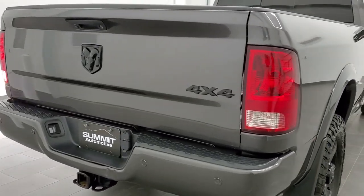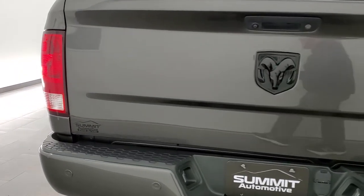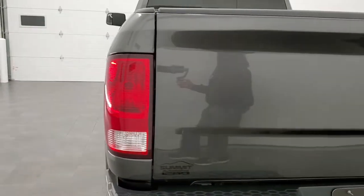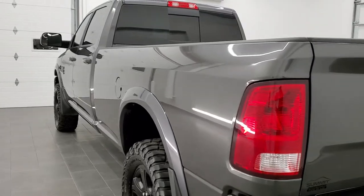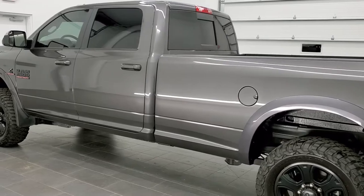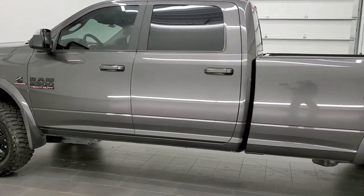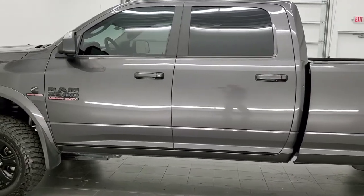This truck has the 6.7 liter Cummins diesel. It has been fully safety inspected by our service shop. It has a fresh oil and filter change. All the fluids have been checked and topped off per the state of Wisconsin inspection process. And this one is 100% ready to go.